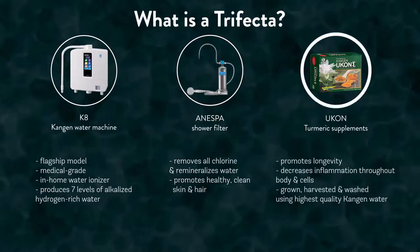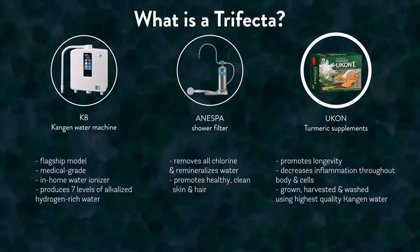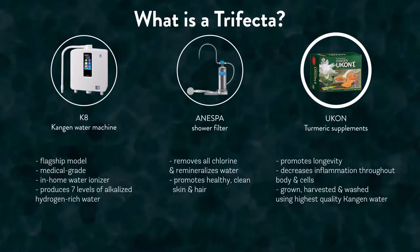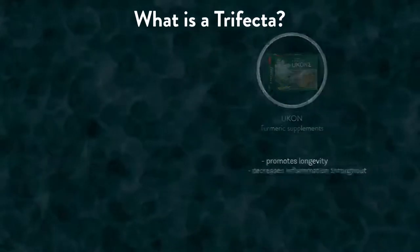The Ucon is a Nespa line of turmeric supplements. Turmeric is known around the world to promote longevity and decrease inflammation throughout the body and cells. Enagic's Ucon turmeric is especially powerful and healing because it's been grown, harvested, and then washed using the highest quality Kangen water.